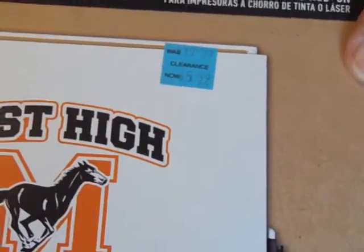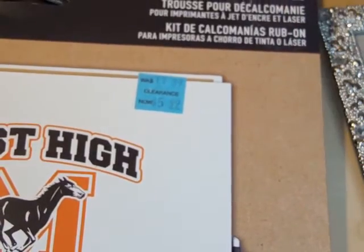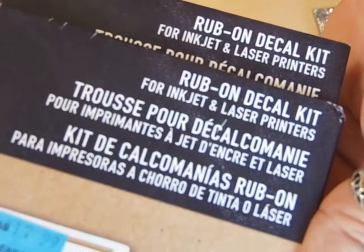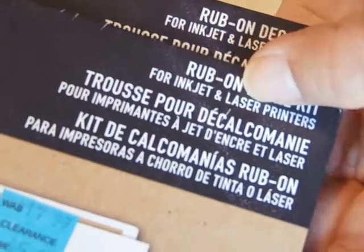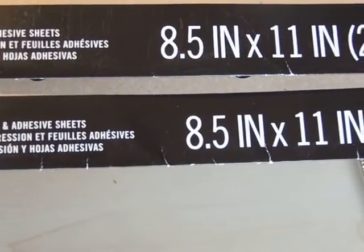I also found this — I want to see if these are usable for nail art — it's a rub-on deco, inkjet and laser compatible. $5.99 half price, three sheets eight and a half by eleven. I got four of them just in case it works.